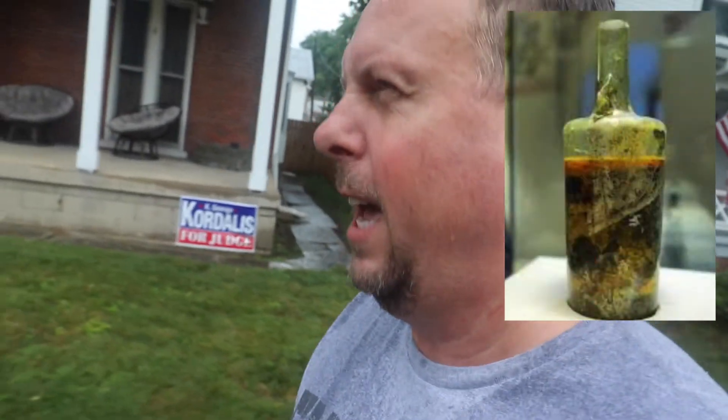So the oldest bottle of wine ever discovered is called a Römerwein, and it was found in Germany in a nobleman's house. They went through the remains of his house, probably a wreck, and discovered this bottle of wine that was still around from 1650 years ago, so almost around the Roman Empire times.